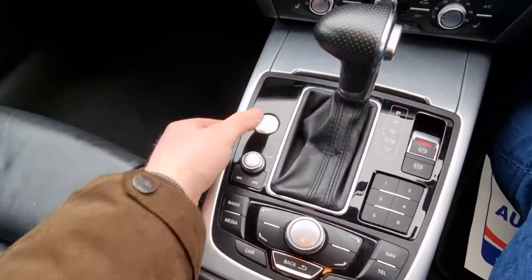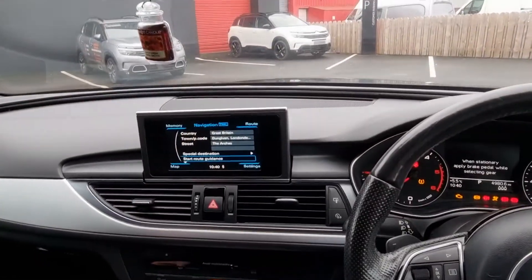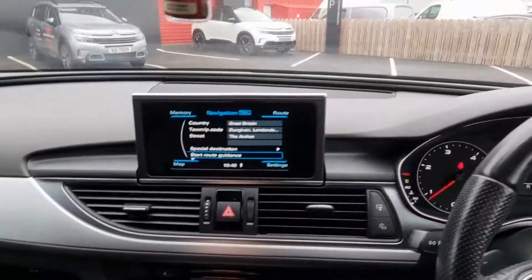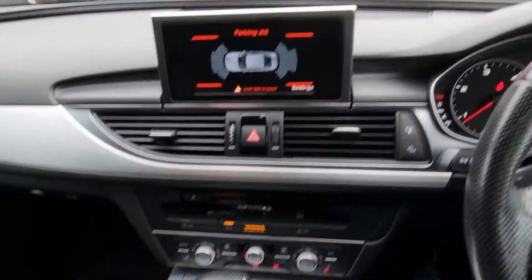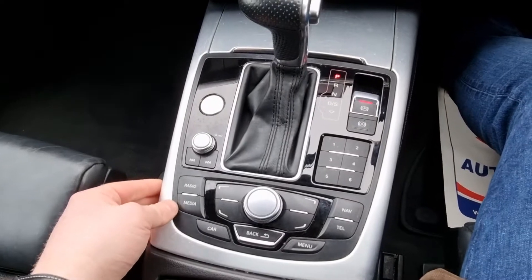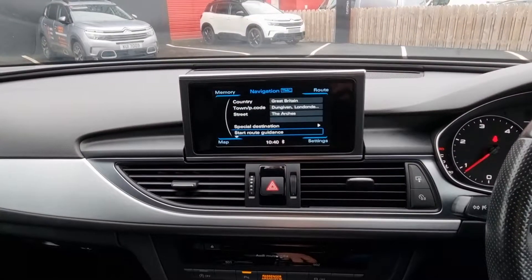So, keyless start. Automatic. You've got the front and rear sensors there. You've got a DAB radio, you can connect via Bluetooth, and you've got sat-nav here.